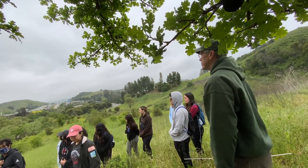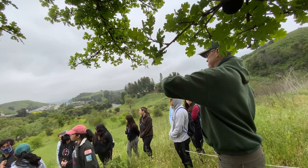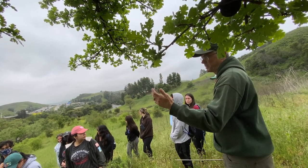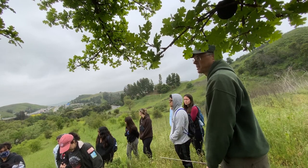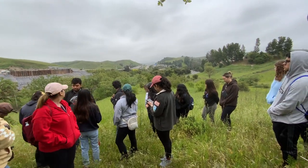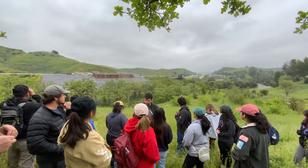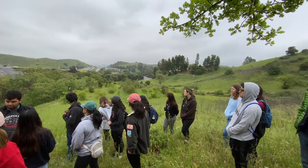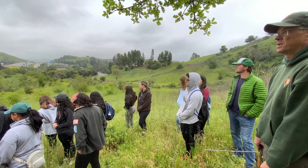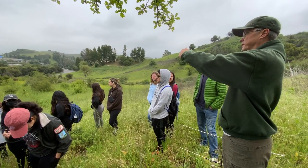Besides monitoring these existing crossing points with remote cameras, we also have remote cameras on both sides of the freeway. Right now we have 17 cameras and we've been monitoring this area intensely for the past seven years right here at Liberty. We pretty much get all species up to the freeway on both sides. Even north of Agoura Road in that small patch with the oaks — that restored area — we've had collared bobcats spending a lot of time there, coyotes, deer, and even mountain lions occasionally.